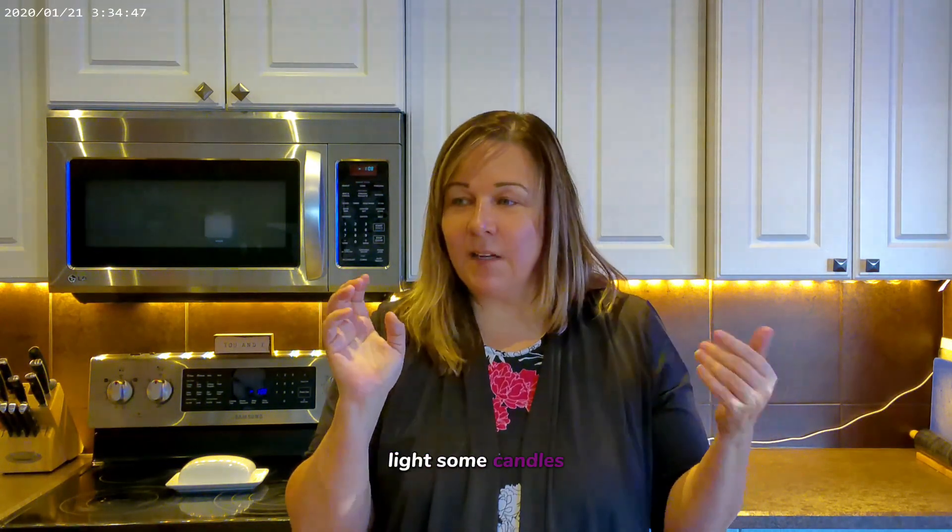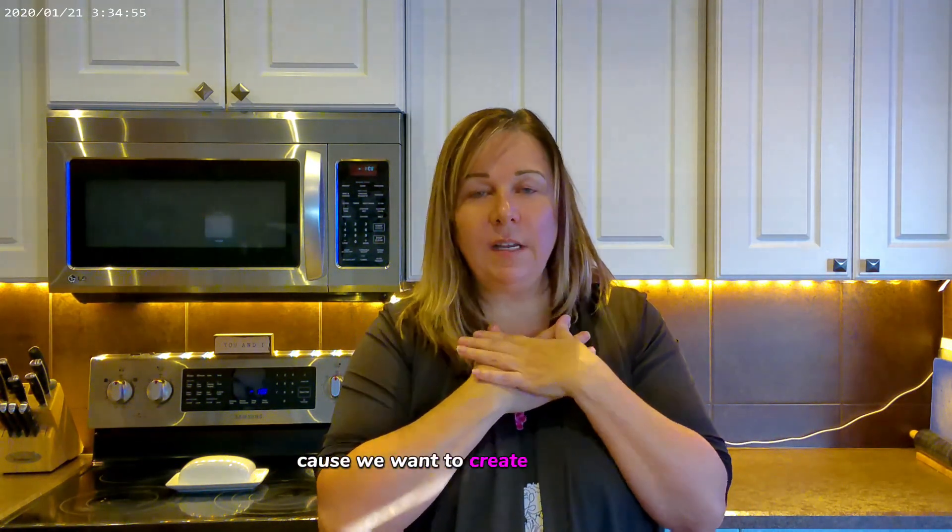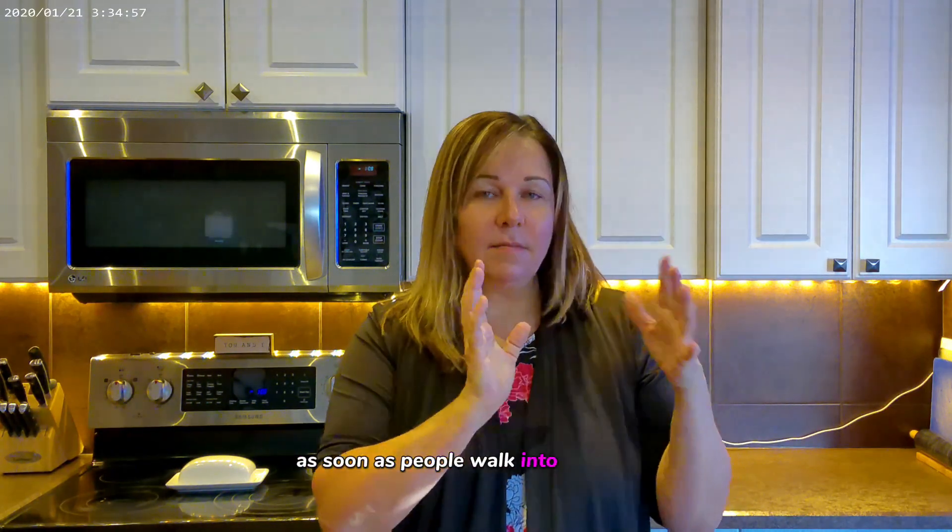Bake bread, light some candles, spray some air fresheners so that when people walk into your home they feel, 'Oh my gosh, this is amazing, I love it here.' Because we want to create that emotion as soon as people walk in your door.